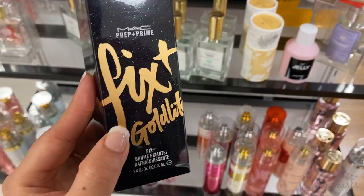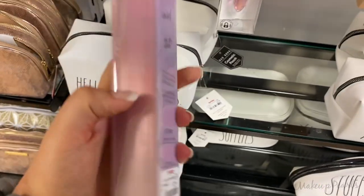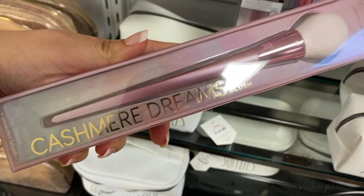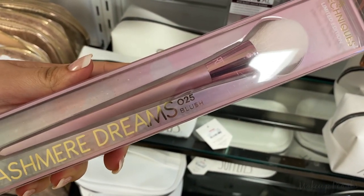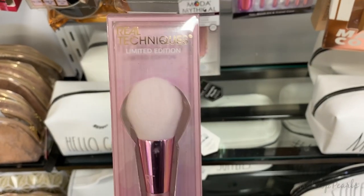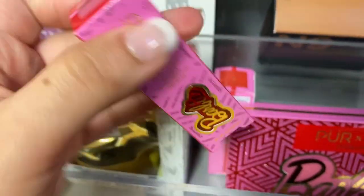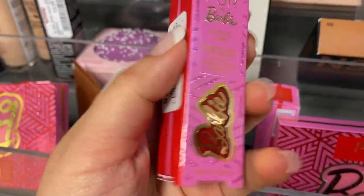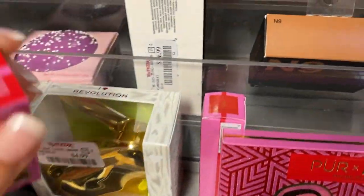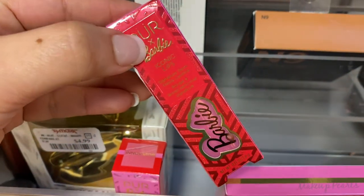Running for $2.99 is this brush from Real Techniques — this is the Cashmere Dreams 025 blush brush. So cute, limited edition. I also found Innovator lipstick running for $3.99, and I also found CEO — same lipstick — running for $3.99.